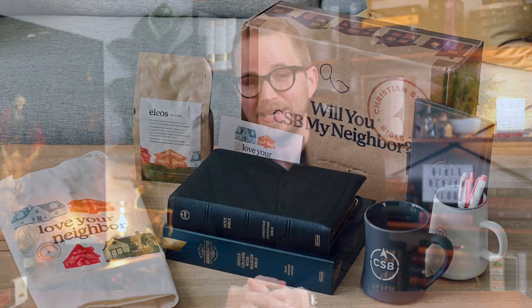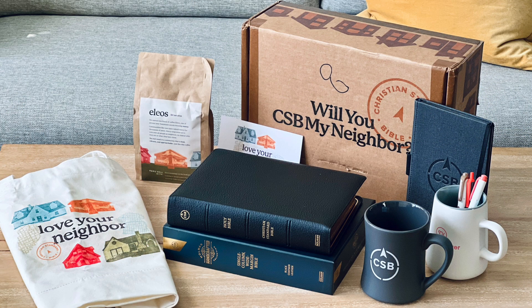Yesterday, we posted a really fun video. We're giving away a CSB handcrafted collection Bible, so you can go check out that video if you want to enter to win that. Follow the instructions in the video. Today, since it's Day 2 of the giveaway, I decided we should give away two Bibles.